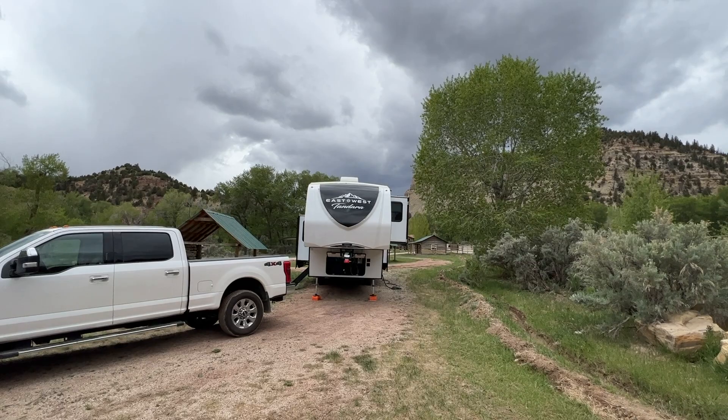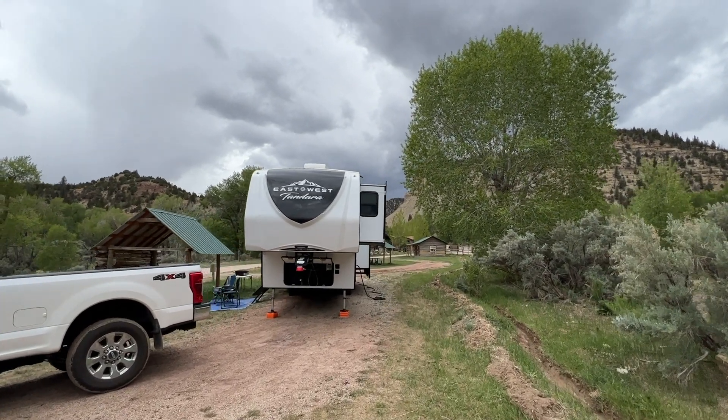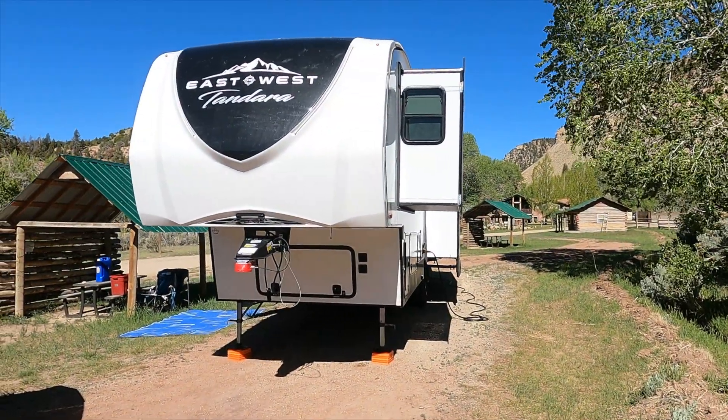Overall, we love this new rig. Our East to West Tandara 321RL-OK is OK with us. To be continued.